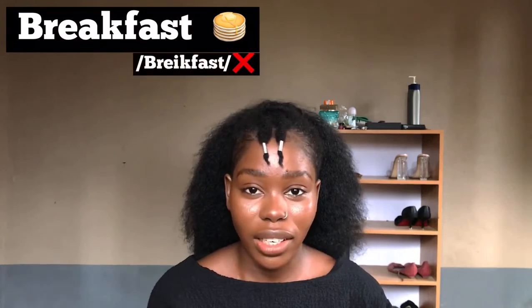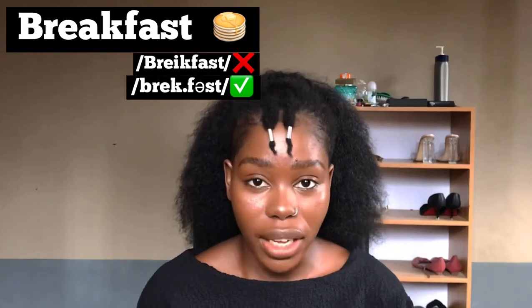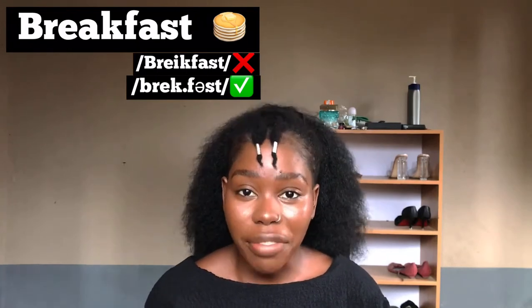Sometimes the way a word is pronounced changes when it is merged with another word. For example, this word is commonly pronounced 'break fast,' but the right way to pronounce it is 'breakfast.' It's B-R-E-K, then 'fast' — so it's 'breakfast,' not 'break fast.'